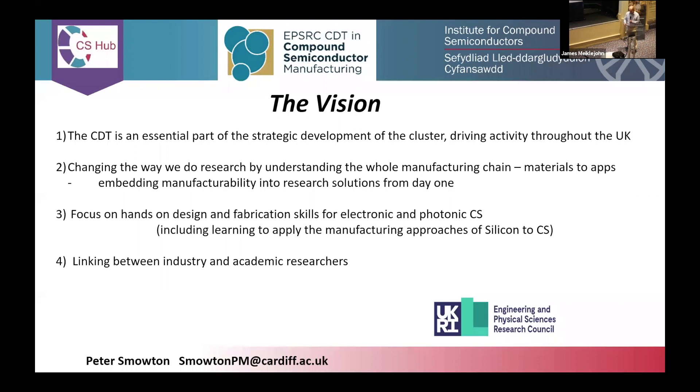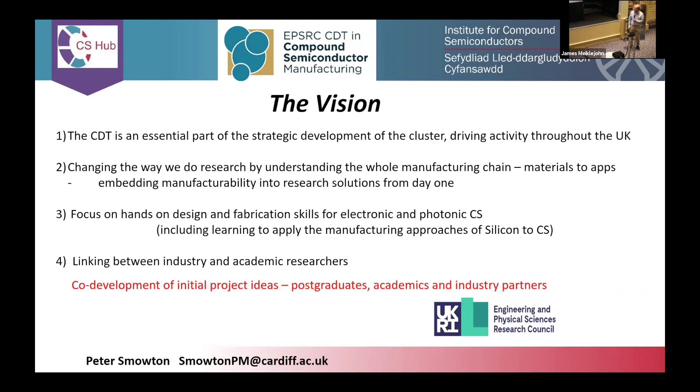We want to link between industry and academic researchers. One of the key ways we want to do that, beyond the seminars, is by having co-development of PhD projects. An academic and an industrial supervisor come up with an initial idea, and then during that first year there's co-development of the project and project planning between the postgraduates, the academic supervisors and the industry partners.